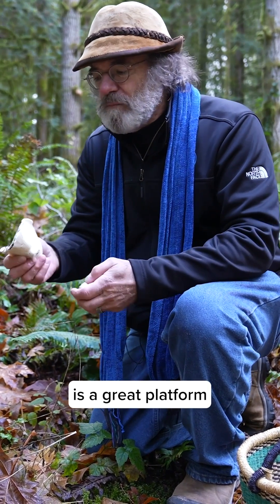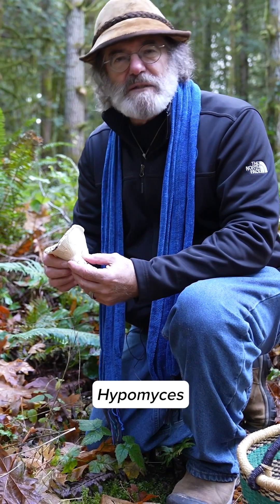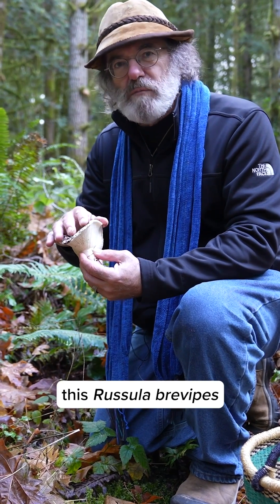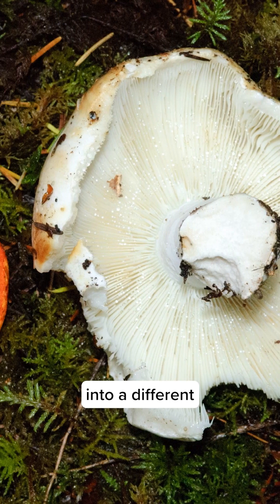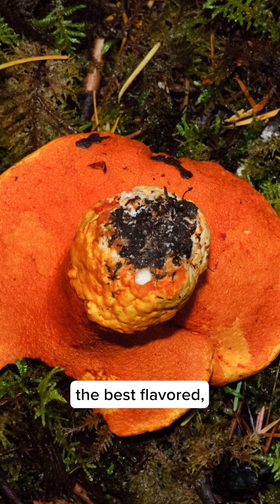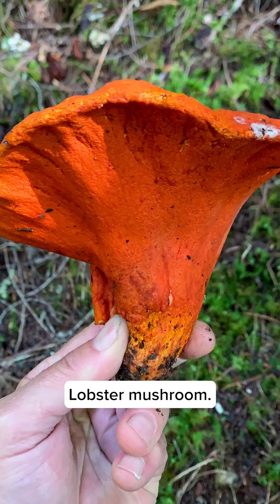But this mushroom is a great platform for creating another mushroom. Hypomyces lactiflorum is a mold that transforms this Russula brevipes into a different species that's edible and choice. This one's not the best flavored, but when Hypomyces lactiflorum takes over, this mushroom becomes the lobster mushroom.